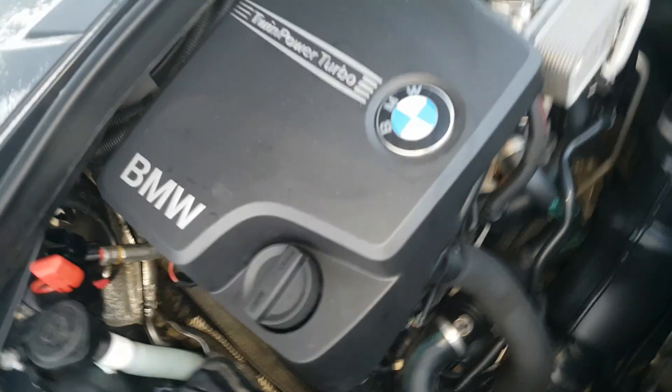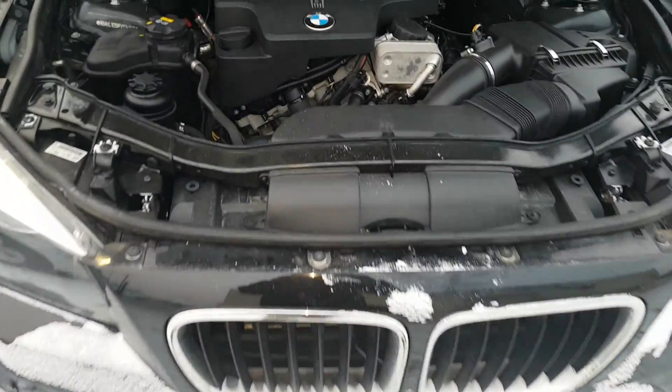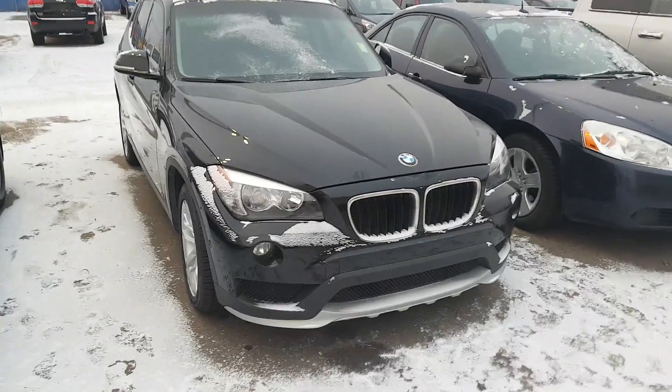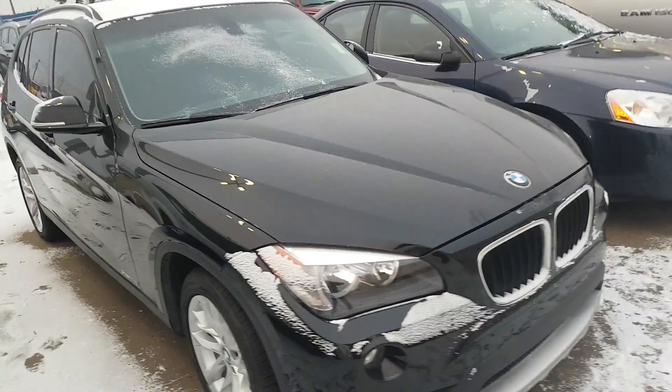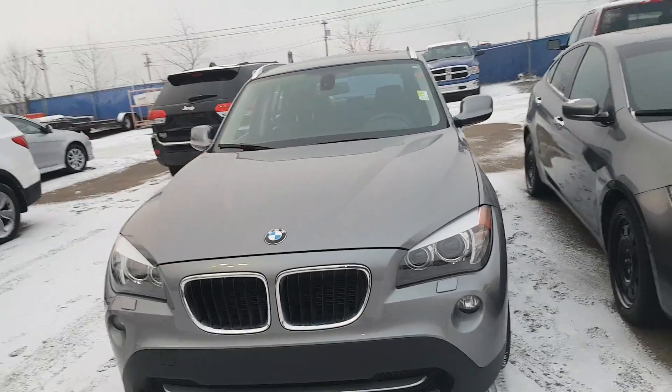It does have the twin turbo as I mentioned, so hopefully this is something similar to what you had. So this one is a 2015 X1, and this one is a 2012.